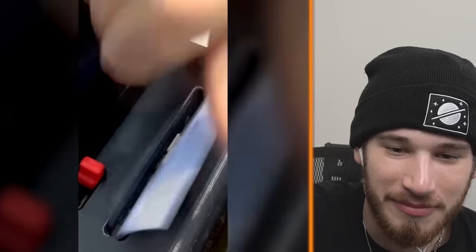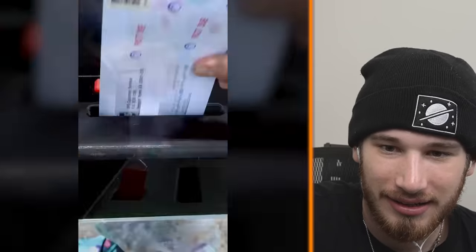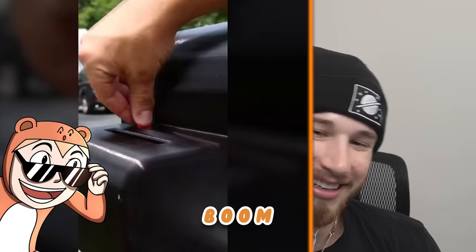Go ahead and flip the switch — instant shredding. He actually made it! Look at that. There you go. Screw the IRS — the IRS can't get us if we destroy the evidence. I would actually use that. That's sick.